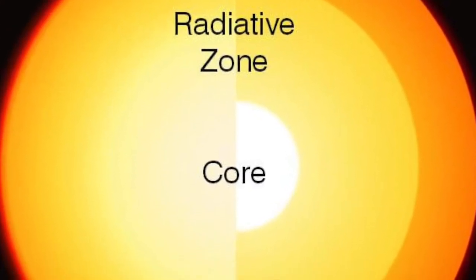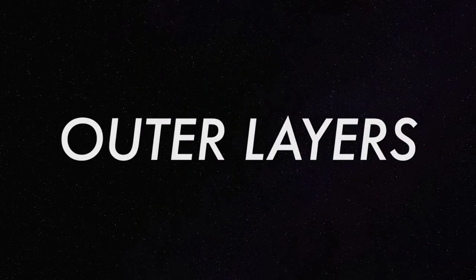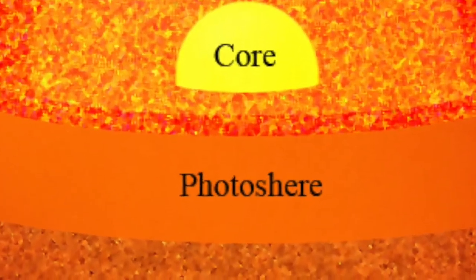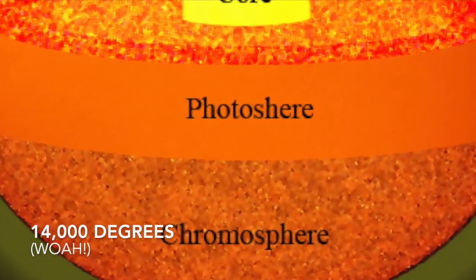After the core are the radiative and convection zones. These three layers are known as the inner layers. The next three layers are known as the outer layers. The innermost layer of the outer layers is the photosphere, which can go up to 11,000 degrees Fahrenheit. Then is the chromosphere, which can go up to 14,000 degrees Fahrenheit.